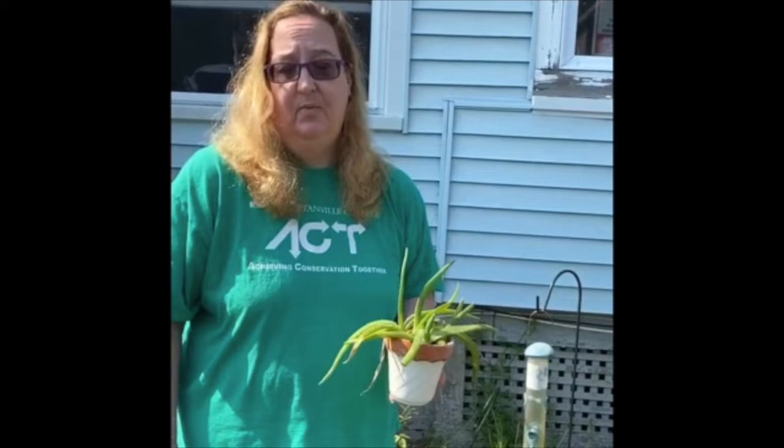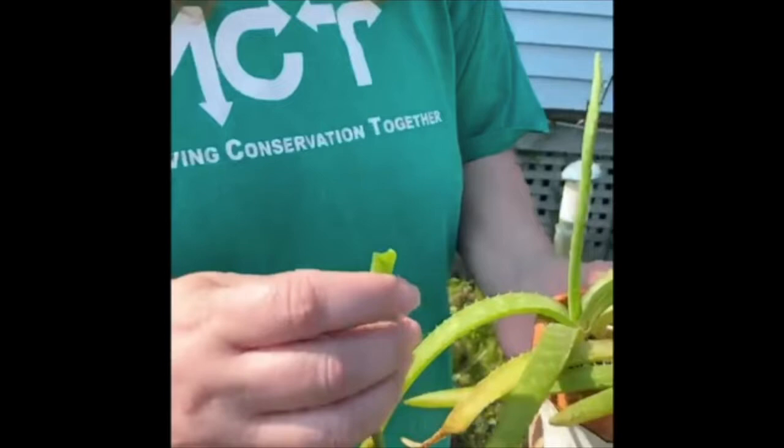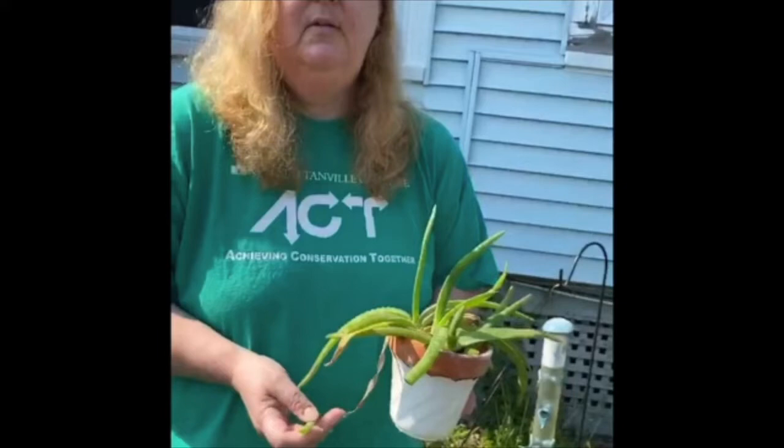For example, this plant right here is called aloe vera. And if you break off a piece of the aloe vera, it produces a sap that's really good for treating sunburn and burns and other types of skin ailments. Behind me, you can see climbing on the railing right here